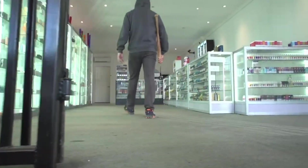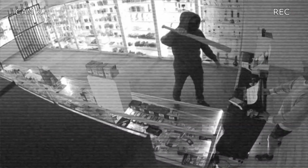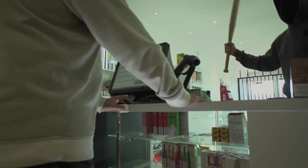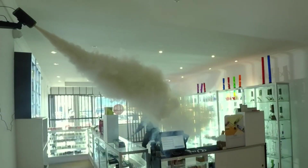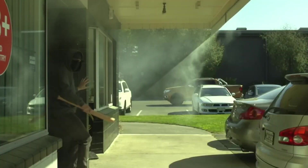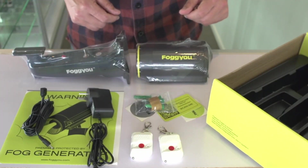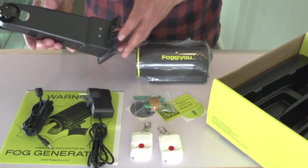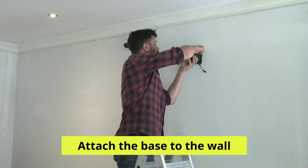Ever seen that wild video where a bat-wielding robber storms into a store, scaring the life out of the poor clerk? Imagine if there was a hero in that scene. Meet Fogu. In just 20 seconds, it unleashes a thick fog, turning the place into a mysterious cloud of confusion — cash register, shelves, exit, good luck finding any of that. Even store staff can set up Fogu in just 20 minutes, and the fog vanishes in an hour, leaving no trace behind.